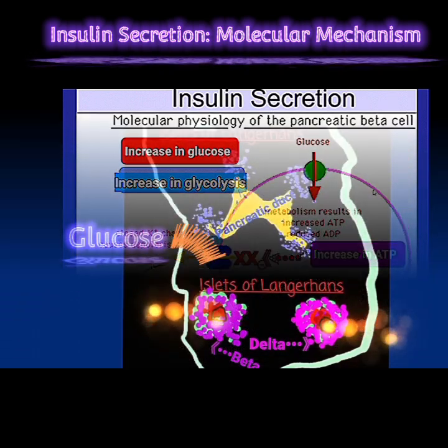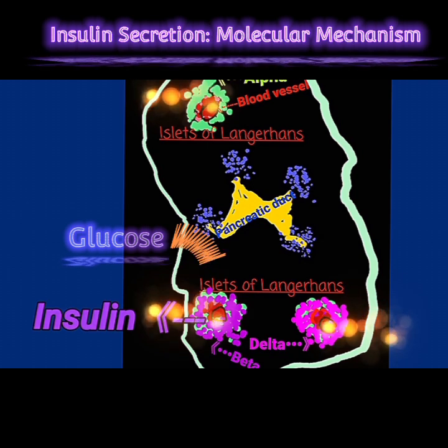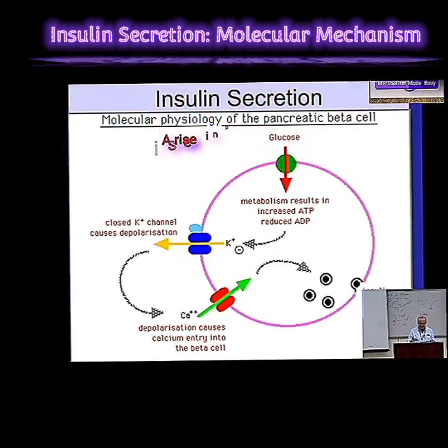The beta cells in the pancreas are the ones that are really paying attention. They're like these little factories churning out insulin and storing it. They make it and store it in these little packages called vesicles. And these beta cells, they use the glucose themselves.